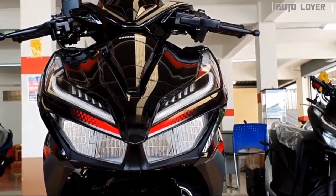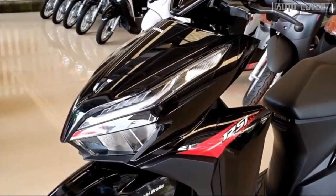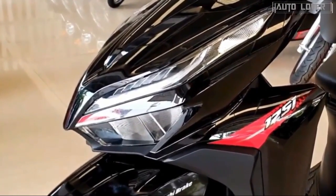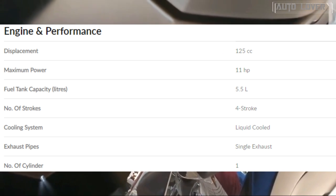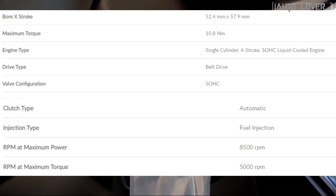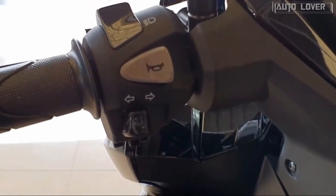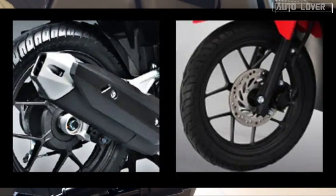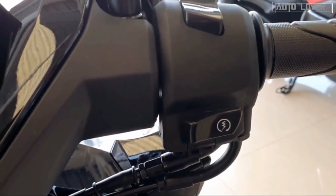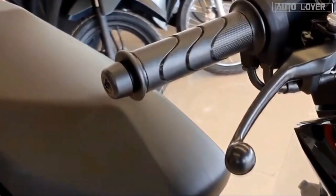The Click 125i sports new and bold decals with a sporty finish. Contributing to its claimed 53 kilometers per liter fuel consumption is a liquid-cooled four-stroke 125cc engine putting out 11 horsepower and 11 Newton meters of torque, mated to a continuously variable transmission (CVT). For safety, it is fitted with a disc brake up front and a secure key shutter combining magnetic safety ignition and seat eject button.